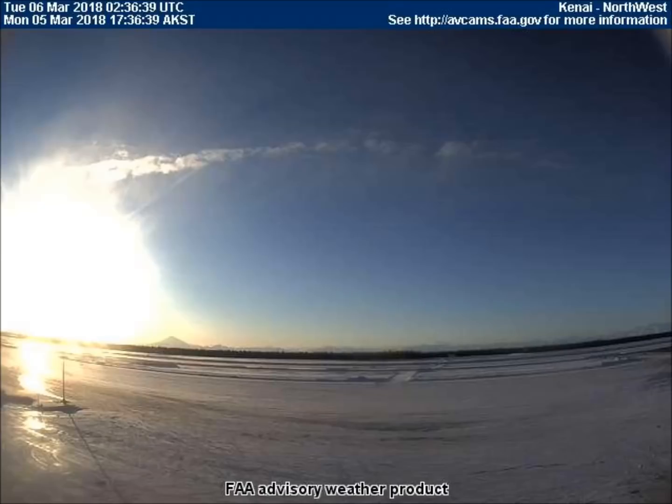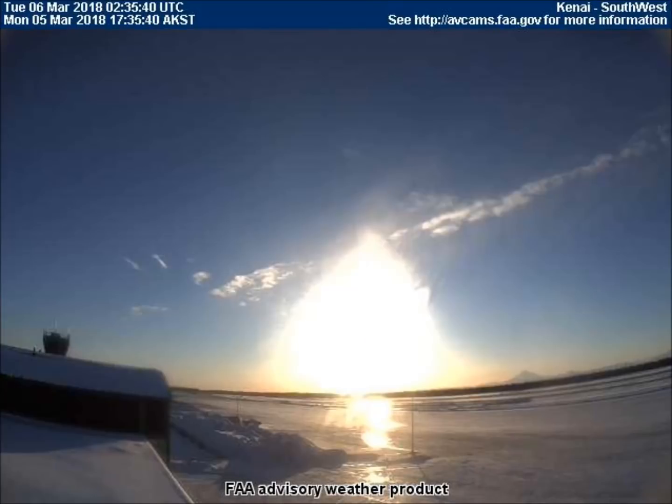This dot only turns black during an eclipse or a near eclipse. The next two pictures show the setting sun in a cone shape as its glare attempts to conceal a nearby celestial object. Both cameras are in Kenai, Alaska — one facing northwest and the other southwest.